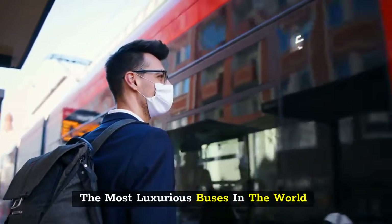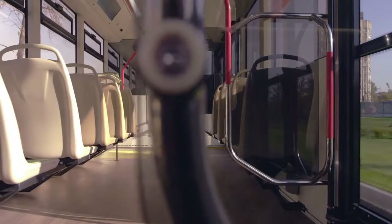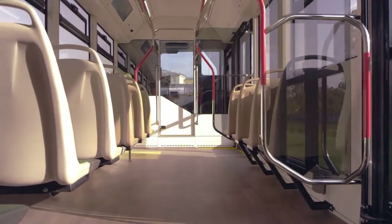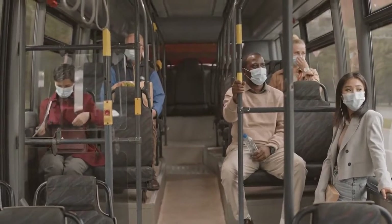The most luxurious buses in the world. Prevost Country Coach. Country Coaches are one of the company's many models of luxury buses. Prevost brings you a bit of glam on the road for a fairly reasonable price. One of their more affordable models, the Country Coach has a decent exterior design and a comfortable interior for long hours on the road.